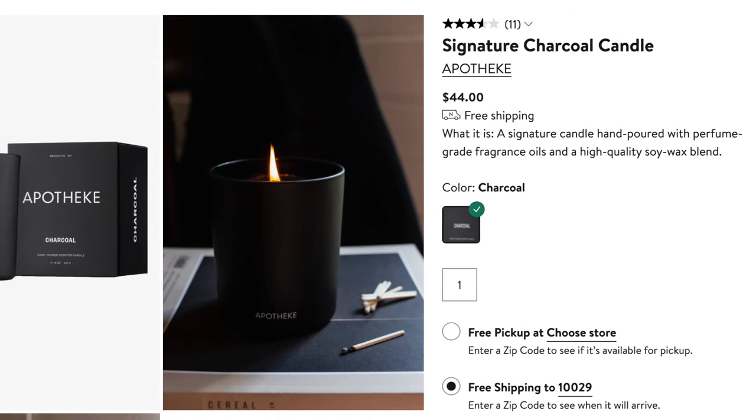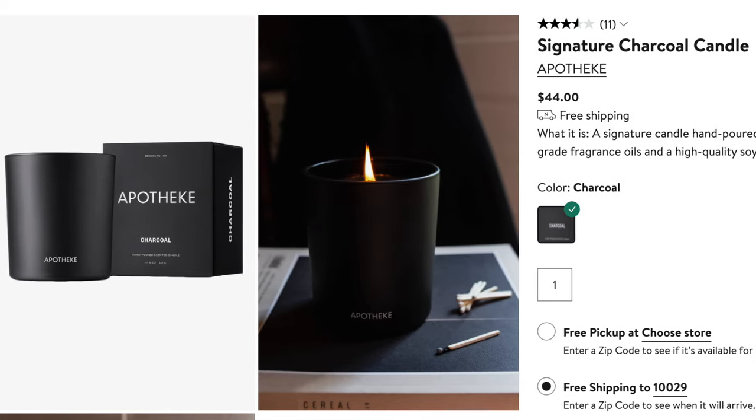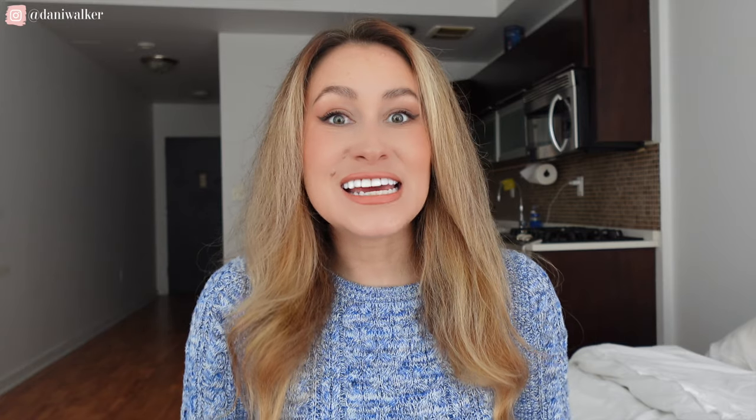Another gift that I really love, but this one is pretty specific, is this specific candle. I have purchased it as a gift for a friend before and he loved it. He used the whole thing and is going to go buy another one because it's so fantastic.